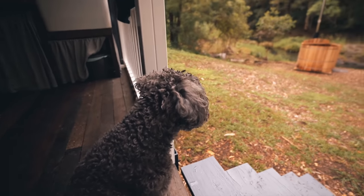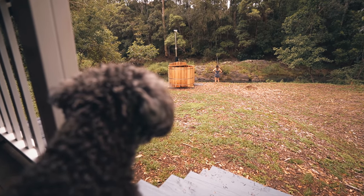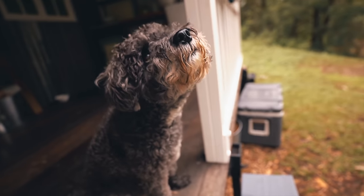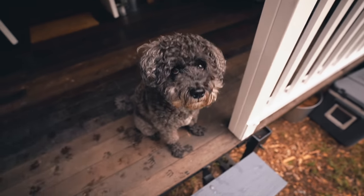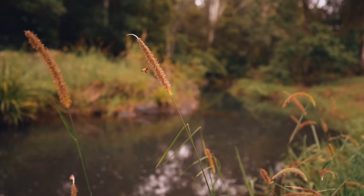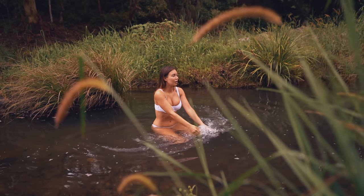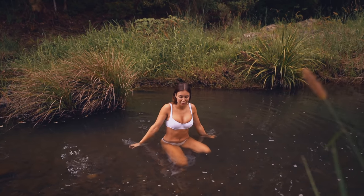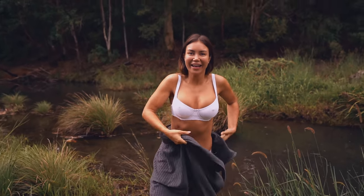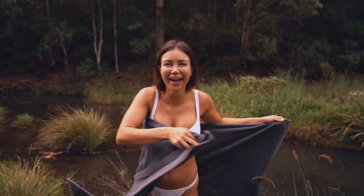Good morning, Muesli. What are you looking at? Are you looking at Mummy — what's she doing down there? Is she getting in the creek? I think she might. Can you stay here and guard the house? Definitely not yielding eels — no eels. It's cold for the first few seconds or minute and then you kind of get used to it. Chilly, chilly. Time for some breakfast.